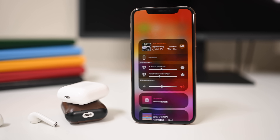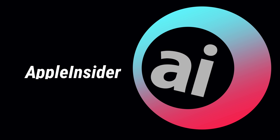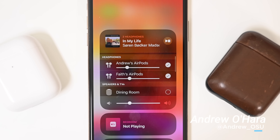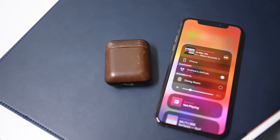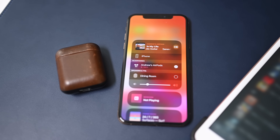Let's take a look at two ways to share audio with a friend with two sets of AirPods. Welcome everyone, it is Andrew here from Apple Insider. And with iOS 13, you will finally be able to share your audio with a friend using two sets of AirPods or the PowerBeats Pro.